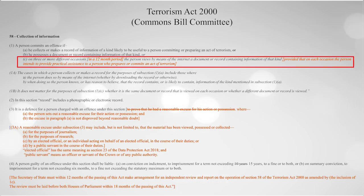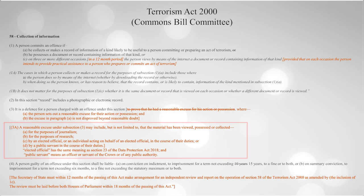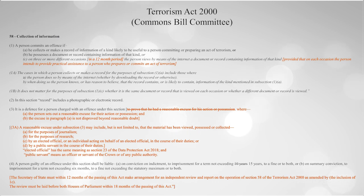The amendments tabled for our own Clause 3 include that the three clicks have to be within a 12-month period, that viewing must be combined with intent to provide assistance, and expansions on what is considered a reasonable defence. Let's look at a brief excerpt of the opening and closing statements for the debates that occurred on Clause 3 and its various amendments.